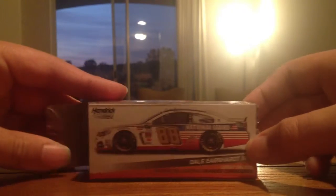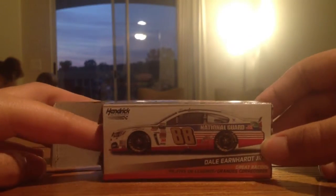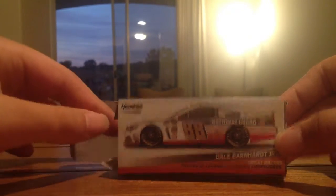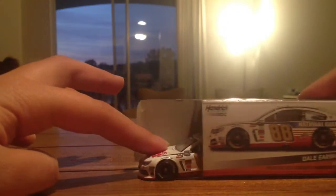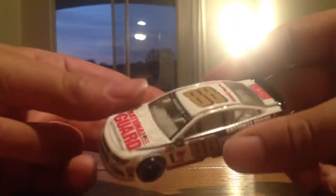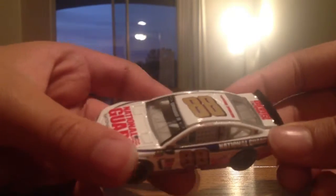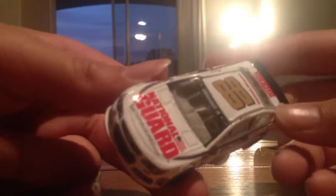Ready to pull out the Hendrick Motorsports. Let's pull out the Hendrick Motorsports. Here it is — the Hendrick Dale Earnhardt Jr. National Guard paint.